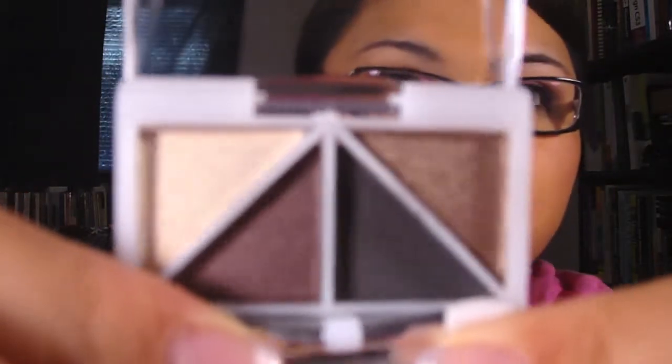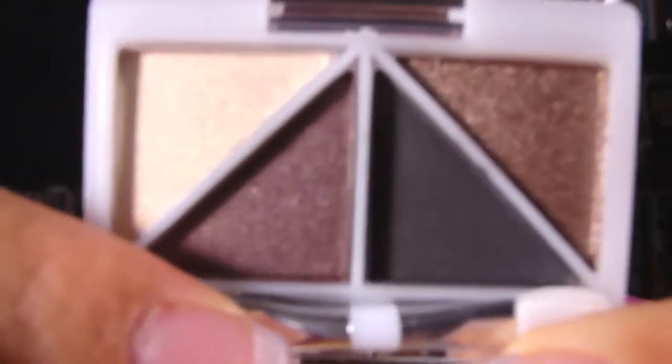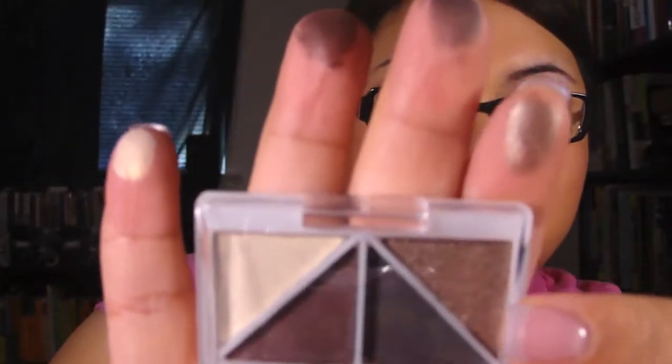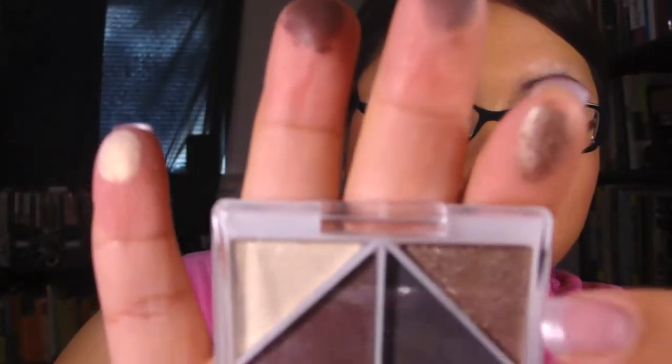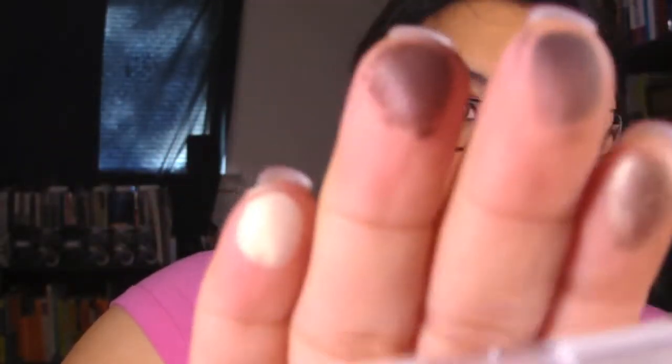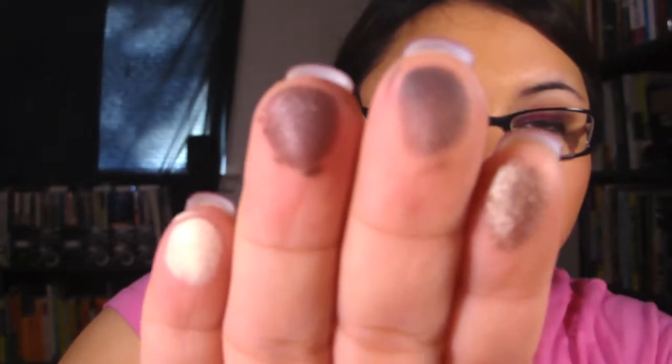I also got Day to Night, which is this one right here. Very pretty colors — can't wait to use this one. This is the first color, the second color, the third color, and the fourth color. They are very, very pretty colors.